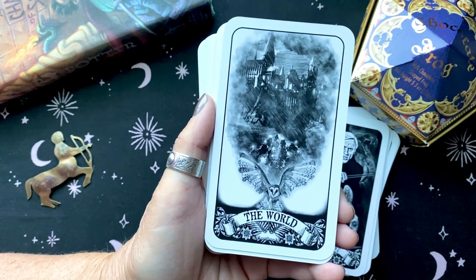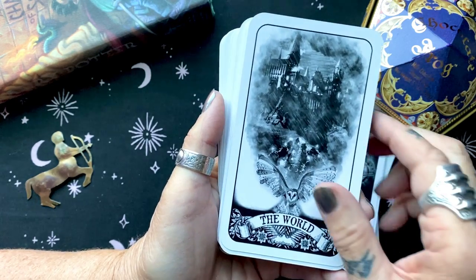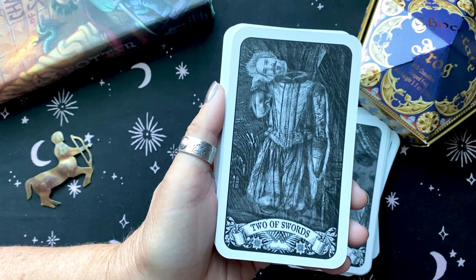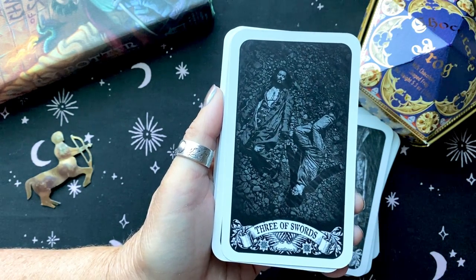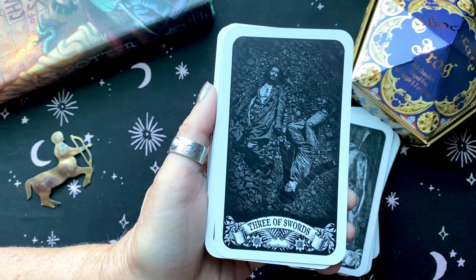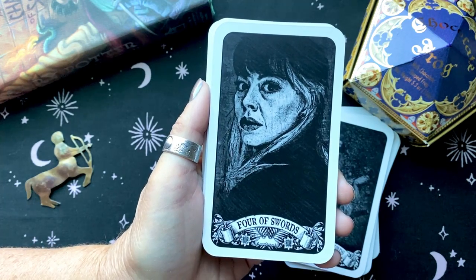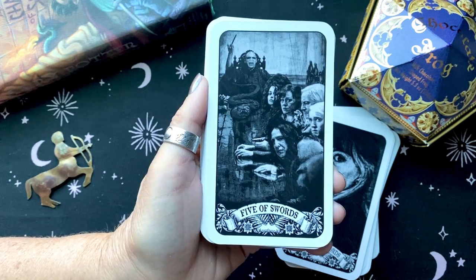But for fans — how perfect is that World card? So many of the cards are just absolutely spot on. That's one of the cards that really gets you in the heart, which is what the Three of Swords represents.